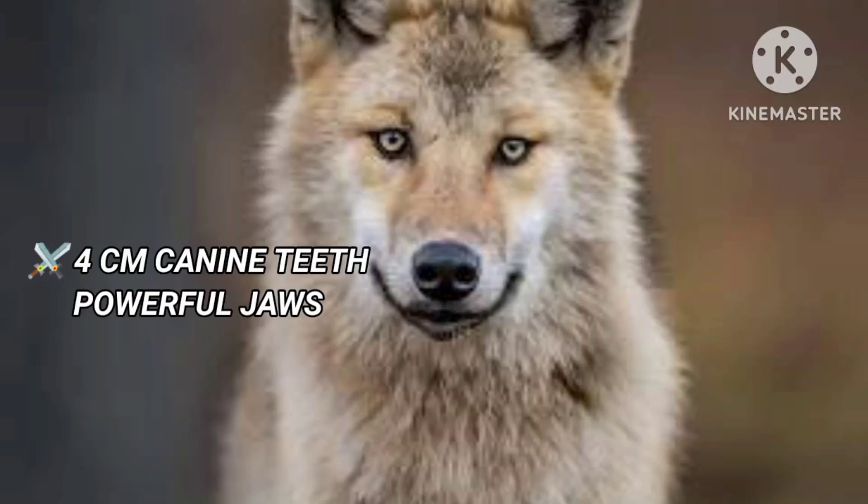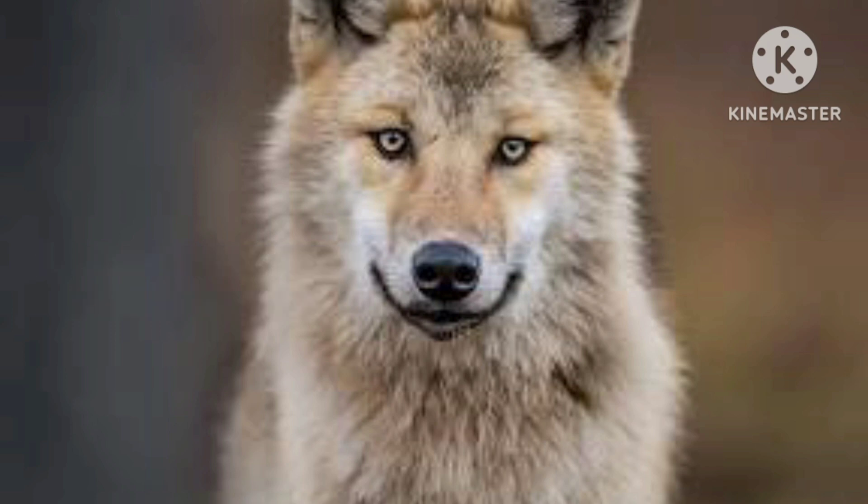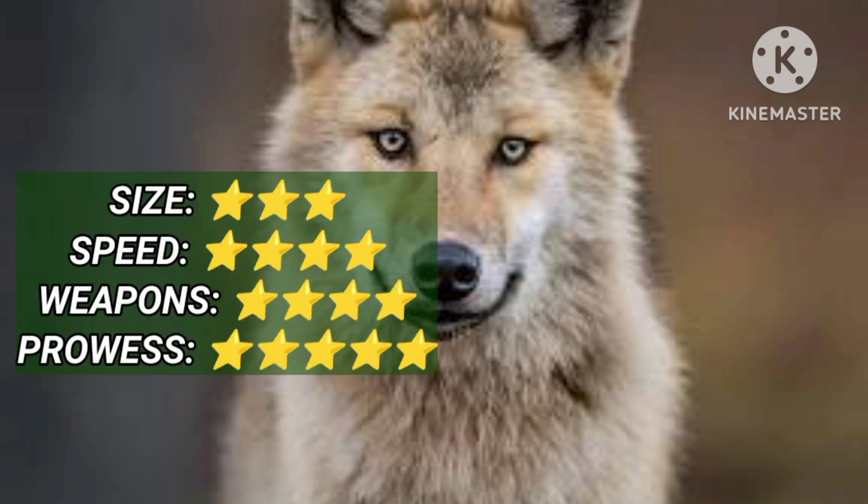The wolf weighs near 45 to 60 kg and can run at speeds of 60 km per hour. It is equipped with sharp teeth and powerful jaws. A pack of wolves can take down a bison.